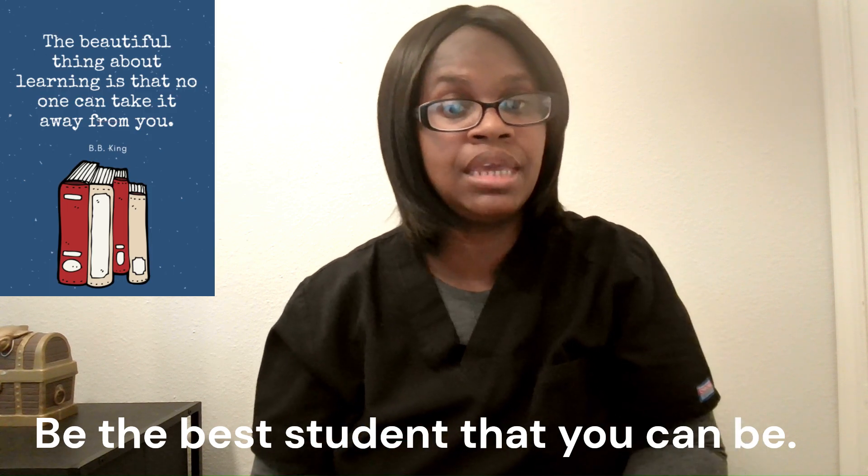Getting into radiology school actually starts when you're in high school getting into college. When you're in high school, you have your GPA. When I graduated from high school, my GPA was a 3.8. Going into college, I wanted to keep my GPA as high as I could to get into the radiology program. Your GPA is very important because getting into certain programs is based off your GPA score. A 3.2 GPA may get you accepted over someone with a 2.2.